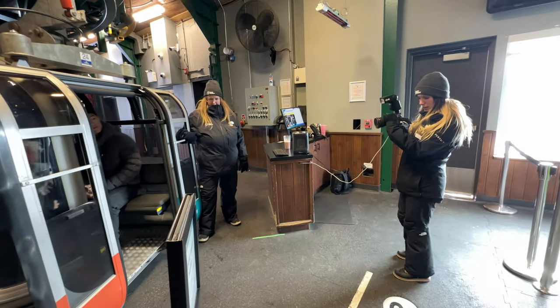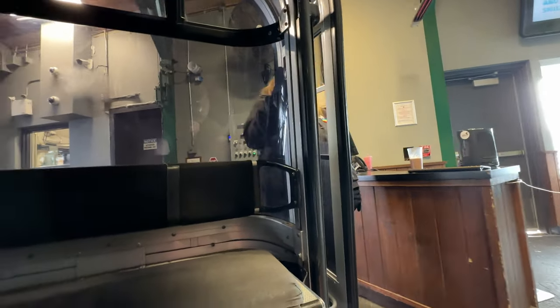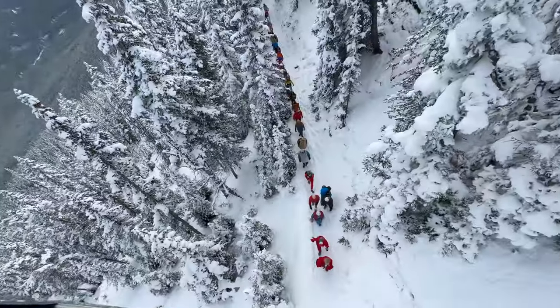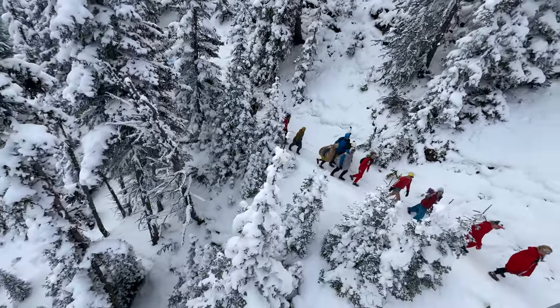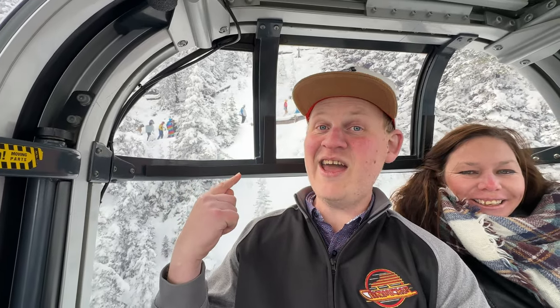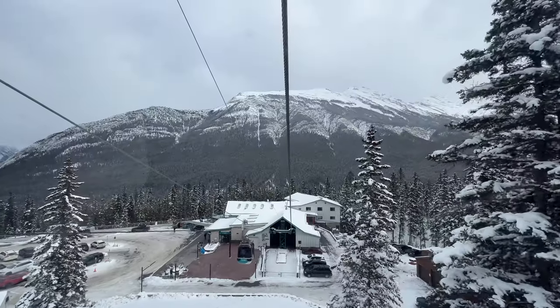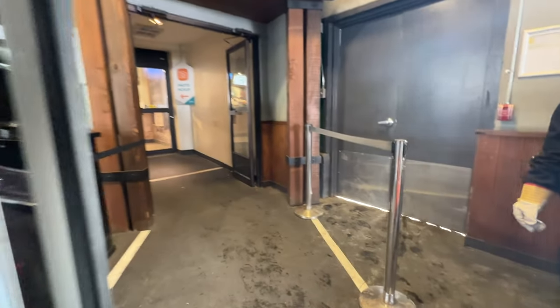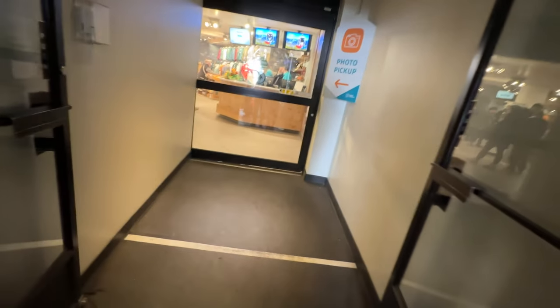If you do let them take your picture, when you get to the bottom and walk into the bigger souvenir shop, you can get the picture printed or digitally sent to you for a cost. Check out the people walking — you can even hike up in costume. Like I said, you can buy your photo at the bottom that they took at the top. I think it's $25 for one print, and if you want multiple prints, different prices.